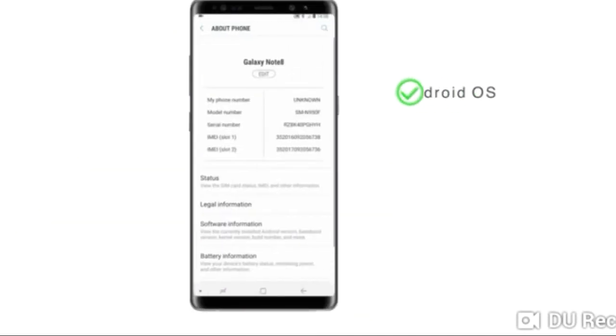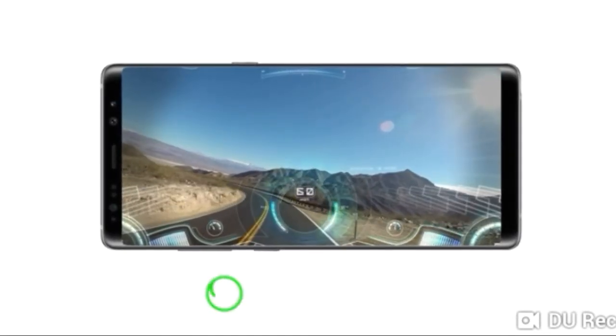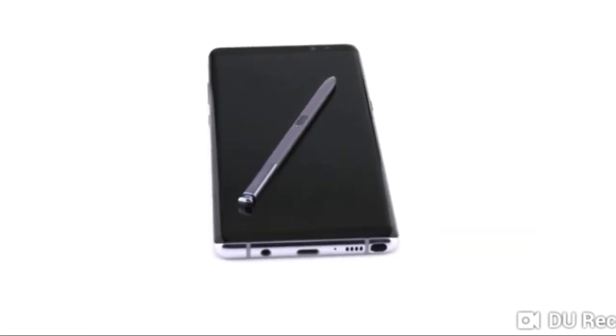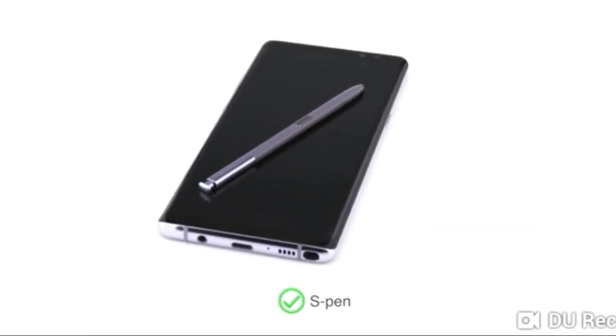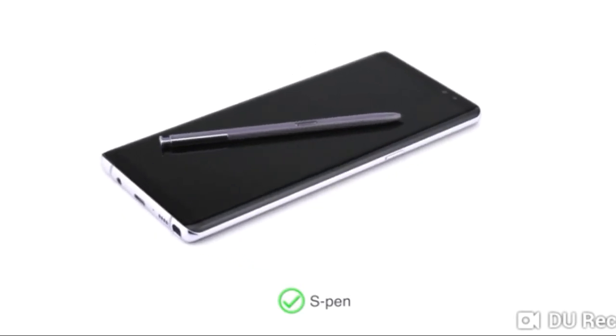The Samsung Galaxy Note 8 runs on Android OS and has an Octa-core Exynos processor and Mali GPU, making it suitable for heavy gaming and multitasking. You can also use the S Pen to easily draw your own emojis or send handwritten messages for a personalised touch.